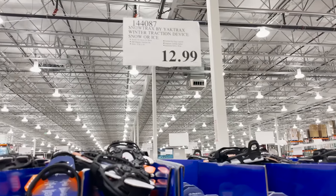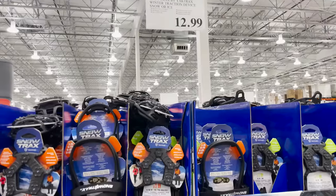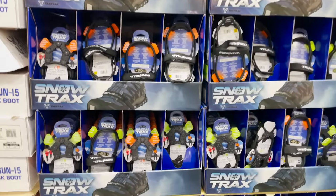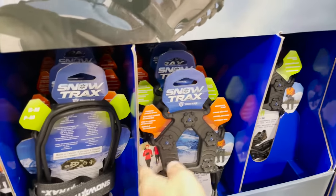Welcome to the Snow Trax by Yaktrax — don't buy these because they don't work. This is from someone who did buy these and also has the real Yaktrax. These are $13 and you'll waste $13 because they will slide off your shoe. If they don't stay on your shoe, they're no good. The real ones are $40. In cases like these, it makes more sense to buy the real $40 version and be satisfied, instead of the $13 version and wish you hadn't wasted the money.